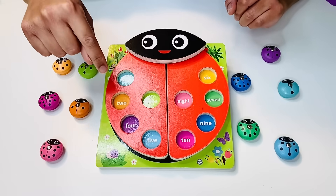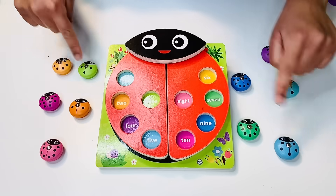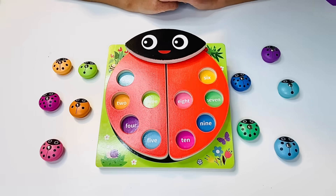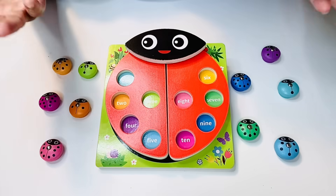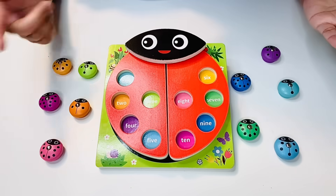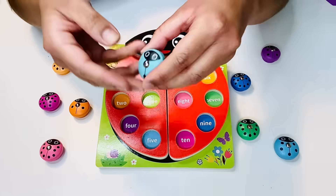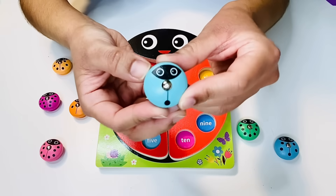So this is our challenge for today. We have to find the homes of these little friends back onto the big ladybug. So how about we start at number one. Where could that ladybug be? Number one — what about this one? Take a look. It has one black dot on its back.